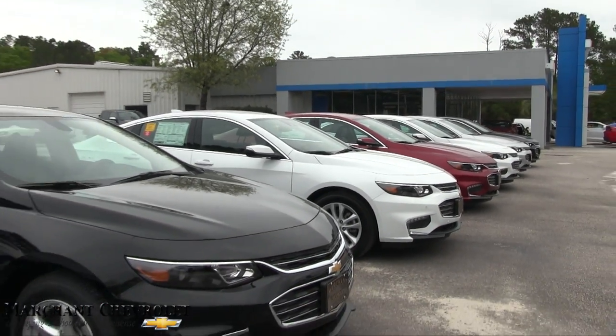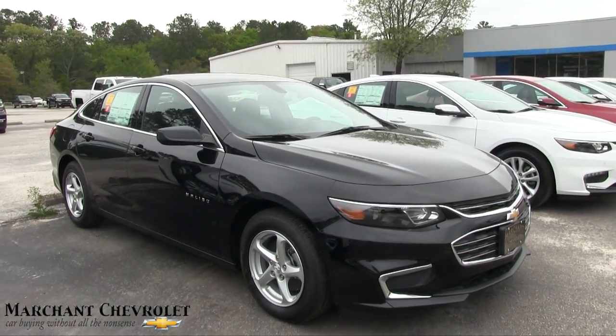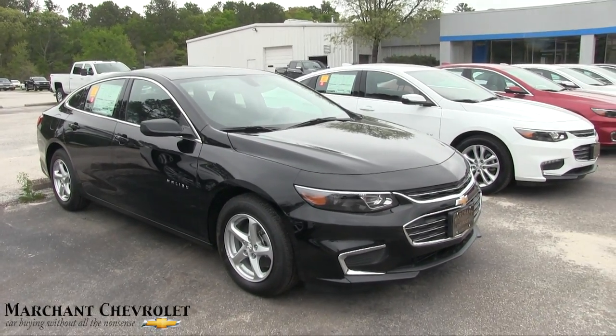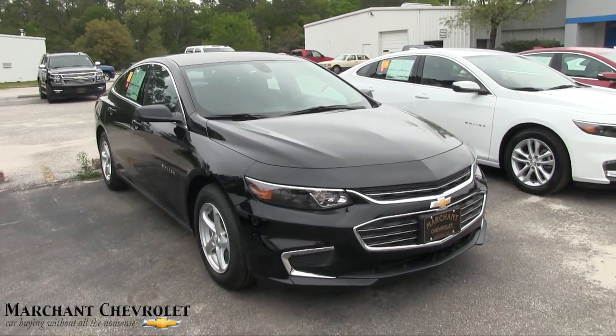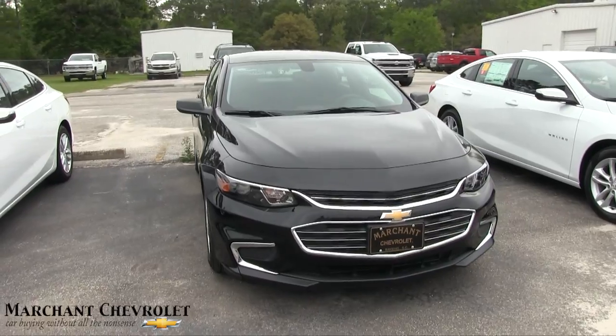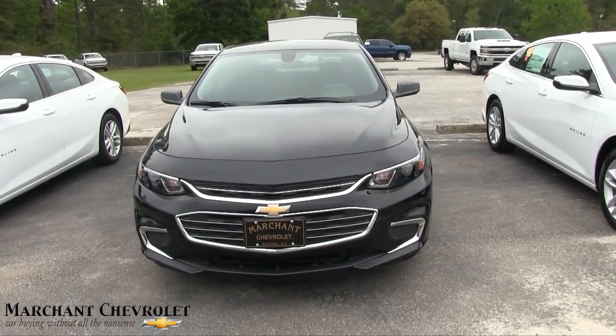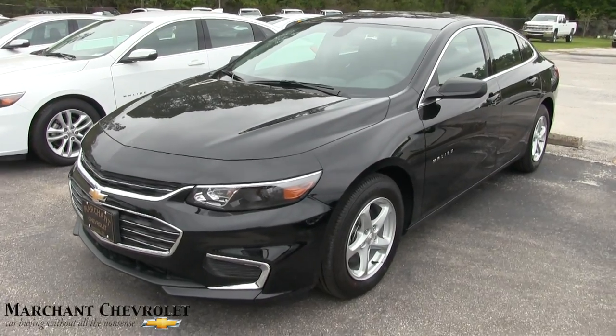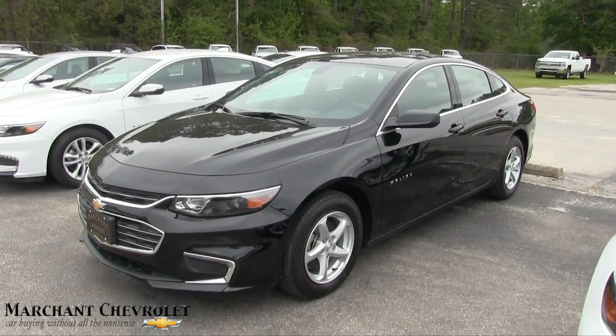What's up everybody? Today we're here at Marchant Chevrolet. We're going to be taking a look at the 2017 Chevy Malibu LS, black in color. Stay tuned for the next few minutes as I do a walk around video on this Malibu. I'll let you know what I think about it and give you some of the specs, options, pricing, and why to buy here at the Marchant Chevy store out here in the country.